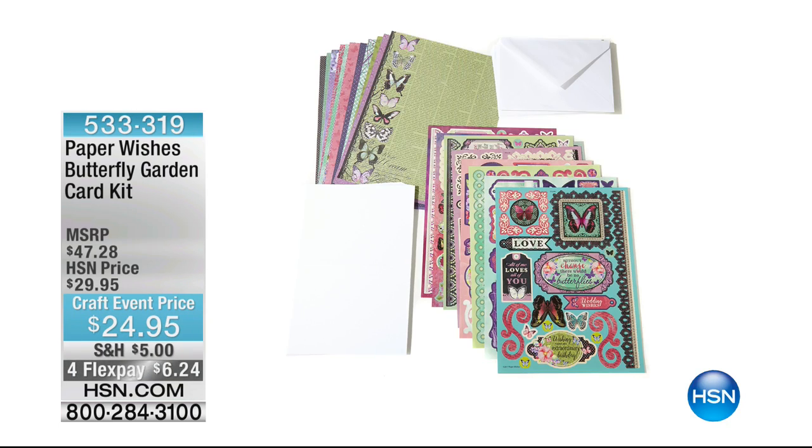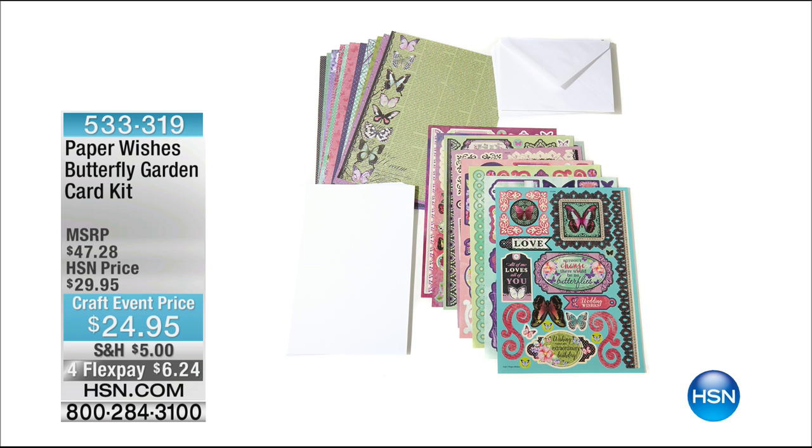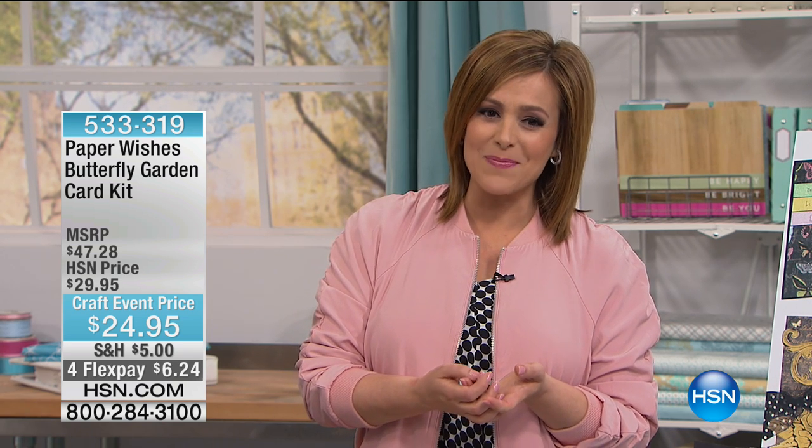Quick reminder: your other Paper Wishes item — if you missed our first presentation with Gail — was the Butterfly Garden Card Kit. This is the easiest way to make a beautiful card. You're getting everything you need: 190 die cuts, 24 cards with envelopes and 24 pieces of paper, plus all those beautiful die cuts. A style that's never going to go out of style — butterflies are always timeless. 533-319 is your item number.